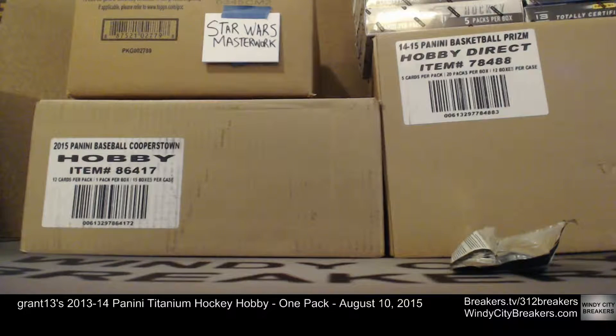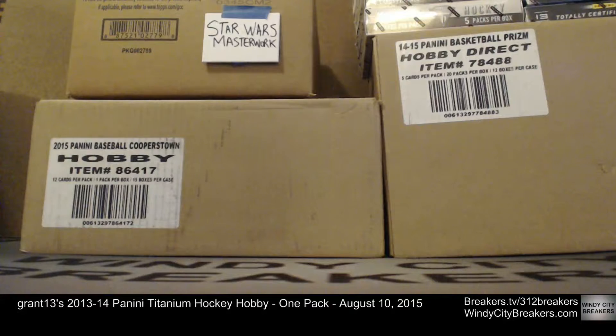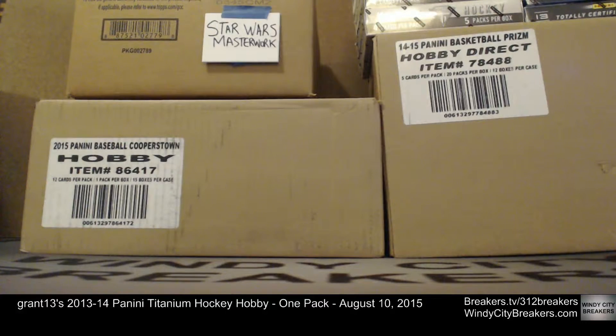I appreciate Grant doing this hockey pack break on our channel of Panini Titanium Hockey. This video is being recorded for YouTube, so you can watch it with friends or family later on. This has been Windy City Breakers on Breakers TV. We're on our breaker channel at breakers.tv/312breakers and we have a website as well. Thanks a lot, Grant — see you next time!